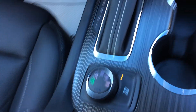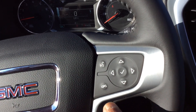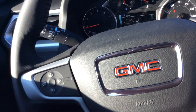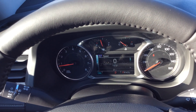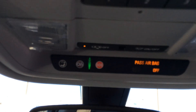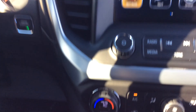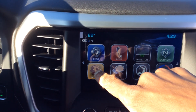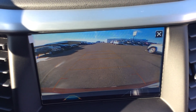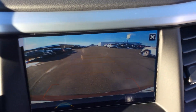It does have rear park assist — that's what the P with the vibration indicator is. On the steering wheel you have voice activation and you can control the drive information center from there, as well as cruise control. The drive information center is very easy to see and read, and you can change the modes to whatever you want. Up top you have your standard OnStar and HomeLink garage door openers. You can also control the backup camera — you can turn the parking lines on and off, which is a pretty neat feature.